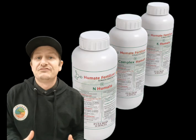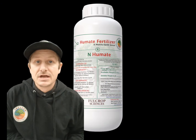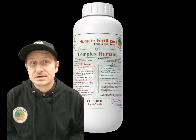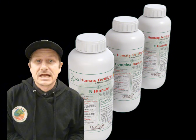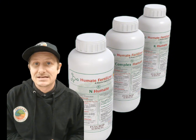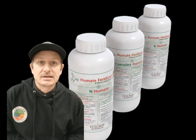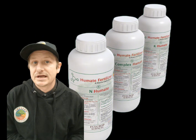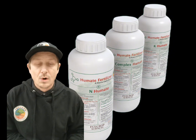We'll start off with the Humate Fertilizer. There are three different formulations: a high nitrogen formulation, a complex formula which is an even distribution of NPK, and a high potassium formulation. All three formulations contain 45% Fulvic Acid and 1-2% Humic Acid. It's a complete fertilizer, but also a biostimulant that helps to feed the soil microbiome.